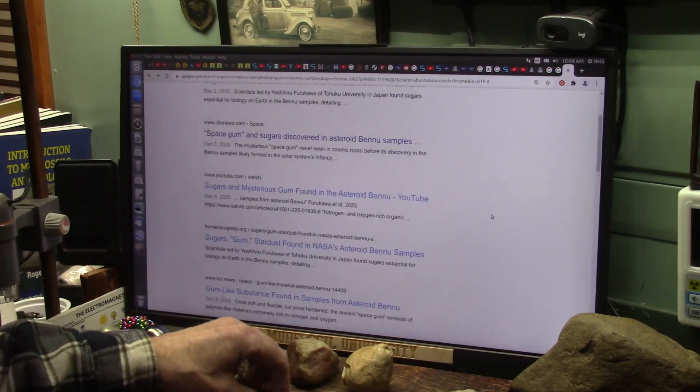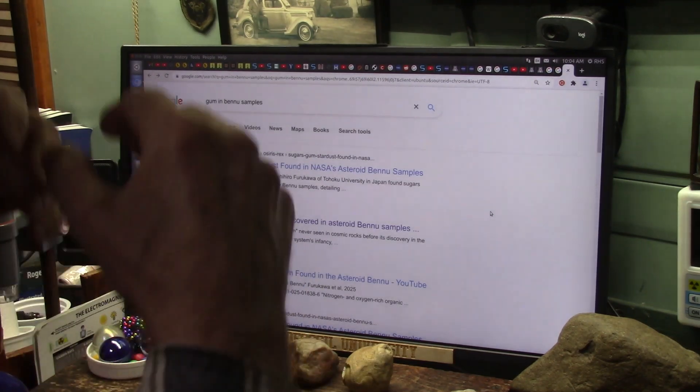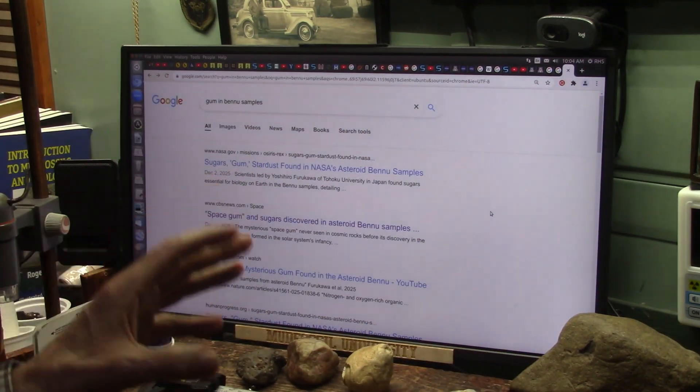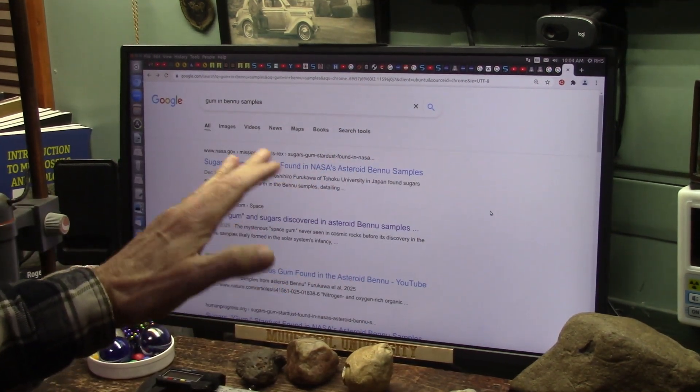It's everywhere. And I want you to contact people to help me because they will not respond to me. And if you don't help, we are just going to be lost forever.